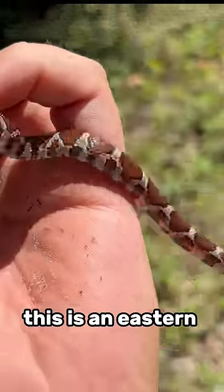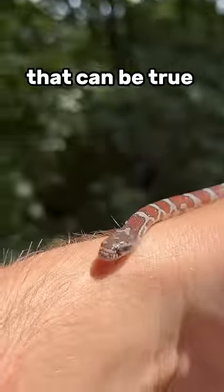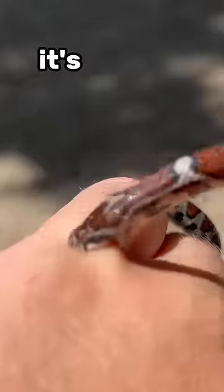No way! This is an eastern milk snake. You might have heard that bright coloration means dangerous — that can be true for a lot of animals, but not this snake. It's mostly harmless.